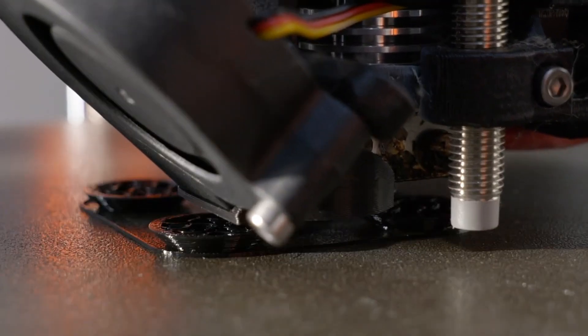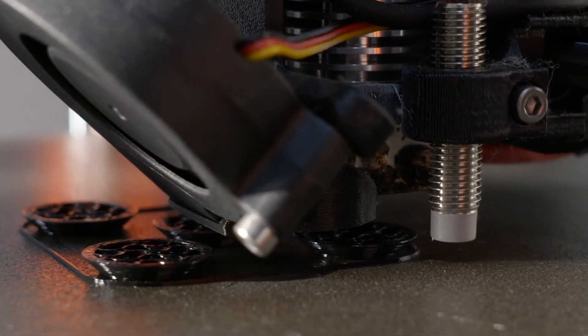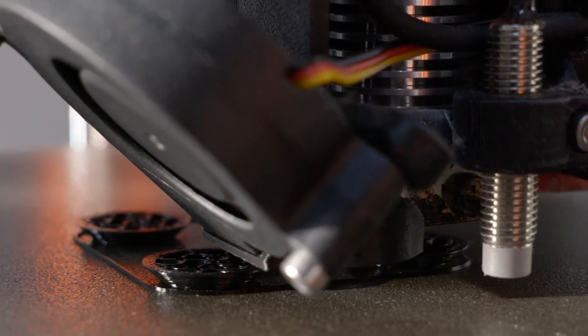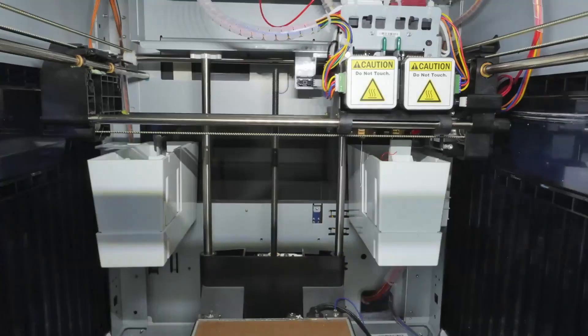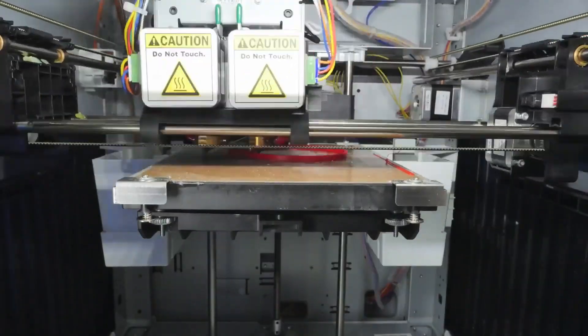There are several factors to consider before buying the best 3D printer for you. Key questions include: Resin MSLA or filament FDM? How much build volume do you need? Manual or automatic bed leveling? And what materials are you printing with?